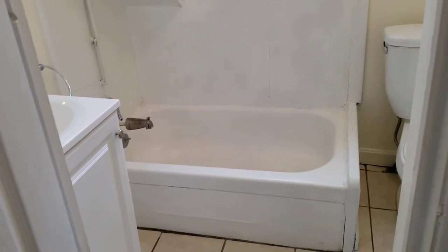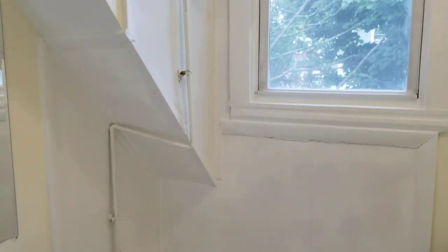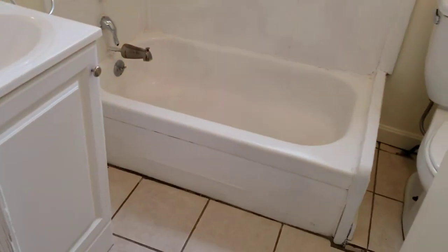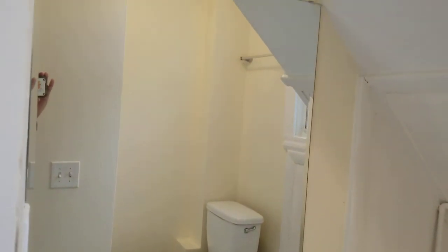Last but not least is the bathroom. It is a smaller bathroom but houses the necessities you'll need. There's tile flooring in here, and you have the tub and shower hooked up and ready to go. Right next to that you have your small sink space with a cabinet underneath for some bathroom storage, and right up above you have a wide open mirror.